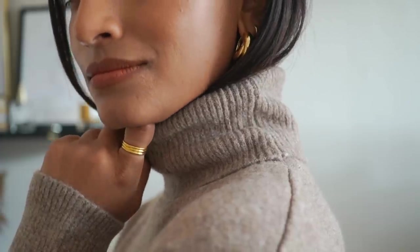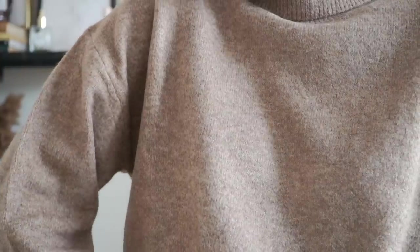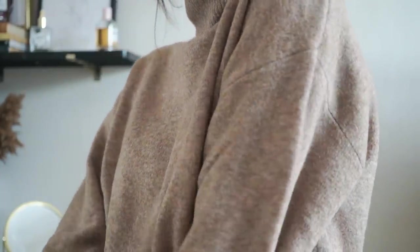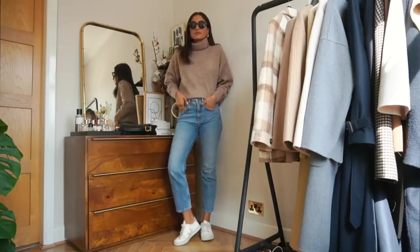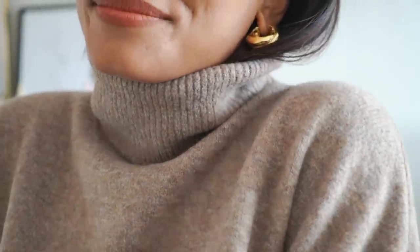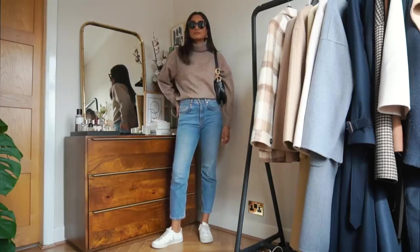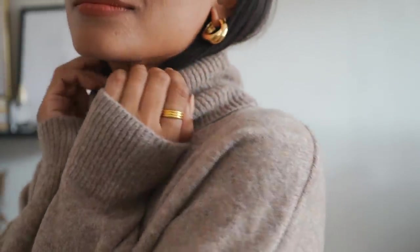My next jumper is a very classic autumn staple — a simple camel turtleneck. This is from H&M and it's very affordable, about £19.99. I have this in a medium because I wanted a slightly oversized fit but it's cinched at the bottom so it's not going to drown you at all. It's just such a classic staple and I get so much wear out of jumpers like this. For the price, it is so soft and comfortable.